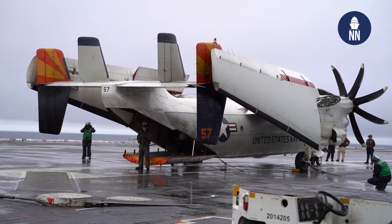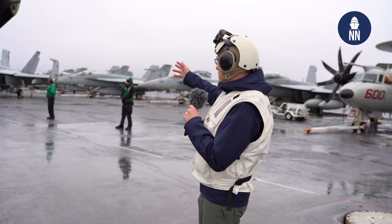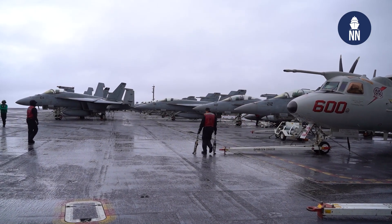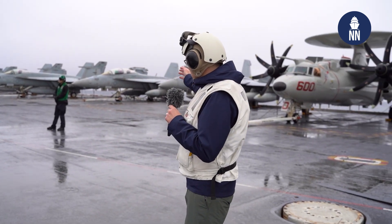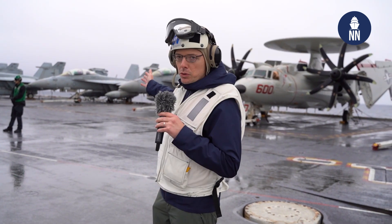There are several types of aircraft on deck. This is a C-2 Greyhound, which we came on board the Ford with. There are many F-18 Super Hornets, both E single-seaters and F dual-seaters. There's a Growler, an electronic attack aircraft, number 501 behind me.